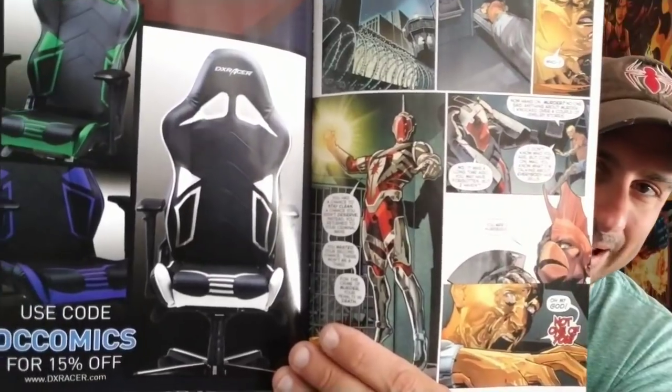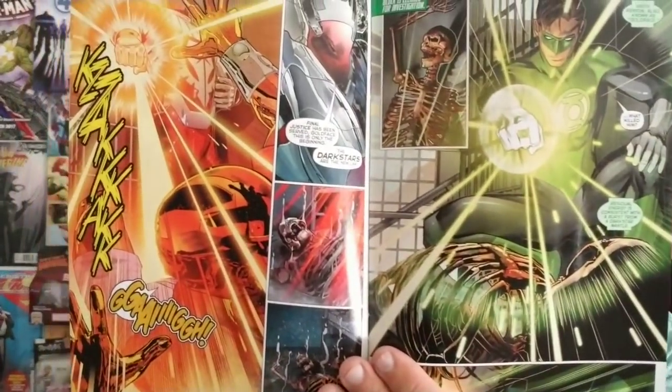Next we have Hal Jordan and the Green Lantern Corps — 'Starcrossed Rising.' This is the continuation of the story where Hal Jordan and the Green Lantern Corps are trying to figure out the Dark Stars and how to stop them, but if they interfere the Dark Stars will kill them all. Nice looking artwork inside. This story by Vendetti has been great. This is issue number 44 — definitely check it out.